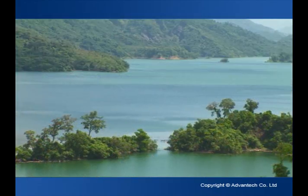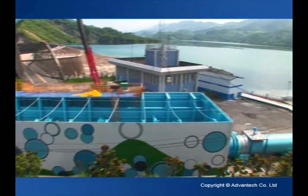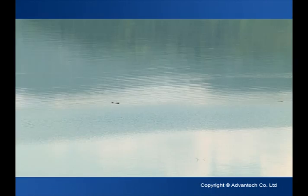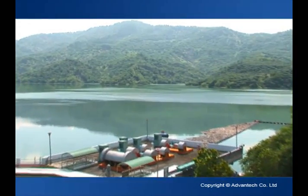The weir is an extensive facility of the Nanhua Reservoir, used to channel water from Qishan Creek into the Nanhua Reservoir, which not only helps to alleviate possible overflow of the creek during the rainy season, but also increases water in the Nanhua Reservoir to meet municipal and industrial demands in Kaohsiung and Tainan.